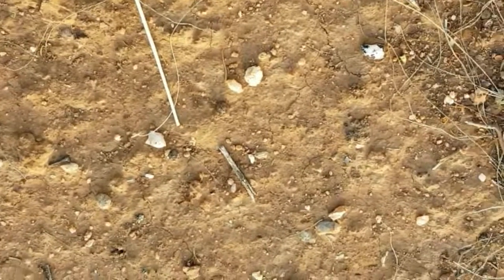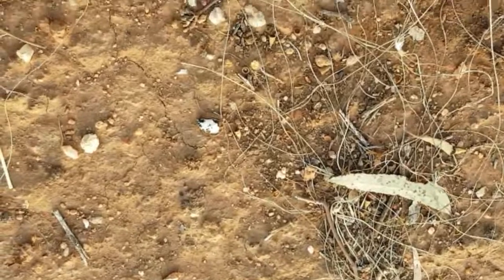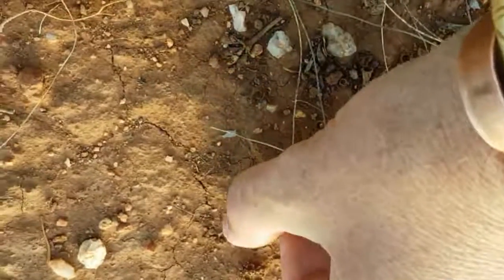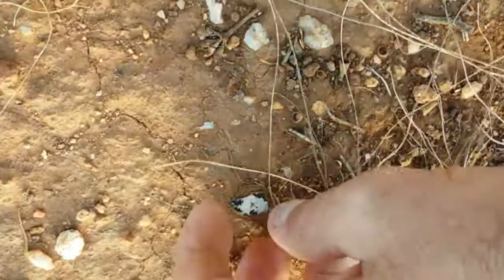Can you pick out the trapdoor spider's hole? I'll show you. Right there. That is amazing.